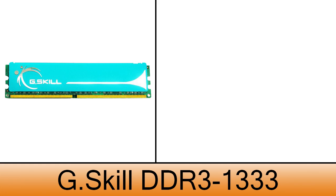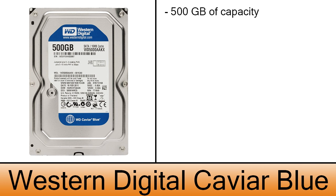The memory is a DDR3 G.Skill with 4GB of capacity. This is a more simple choice of memory but will do just fine in this build. The cost of this one is $45. The hard drive is a Western Digital Caviar Blue with 500GB of space, just enough for you to store games and other stuff. You can get this one for $60.